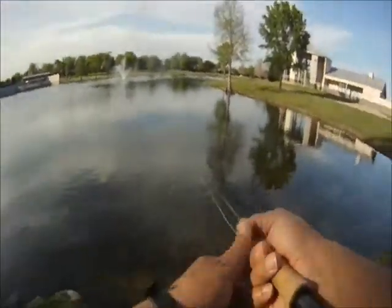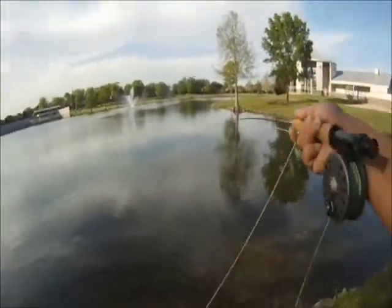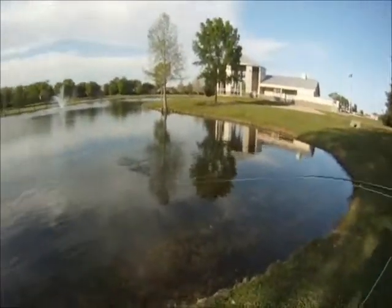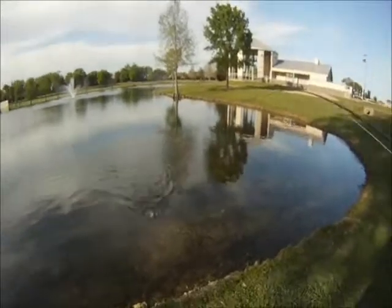Sometimes we're letting it come in on a slow retrieve. Other times we're jerking it, pausing for a few seconds, and then we're getting the hit.